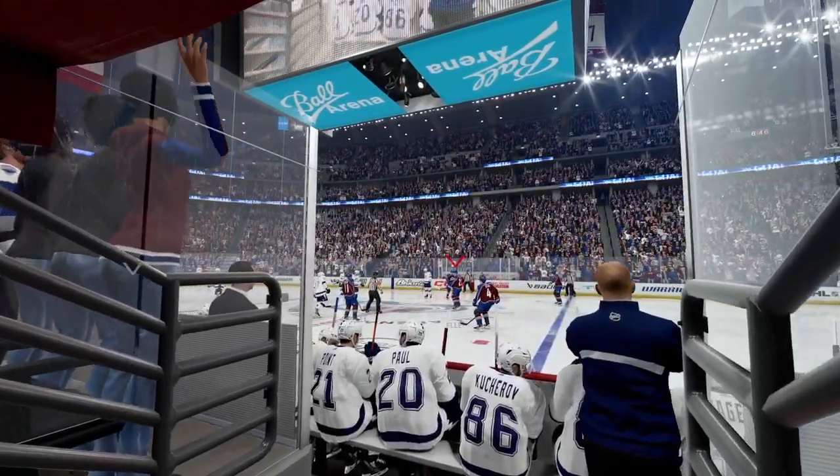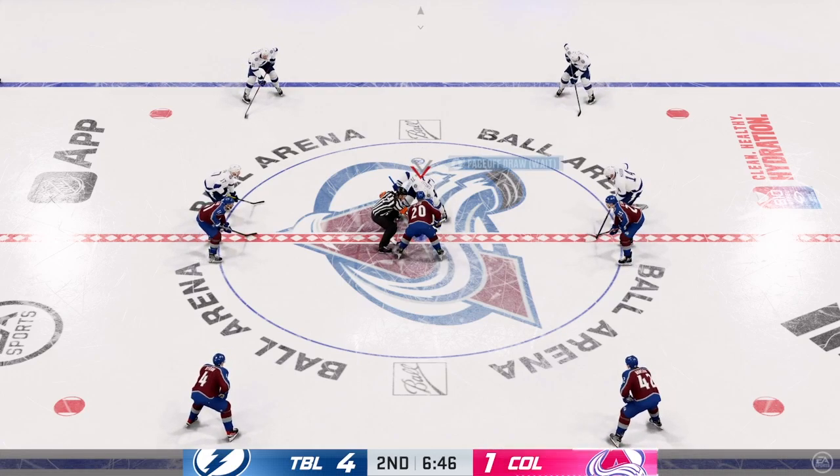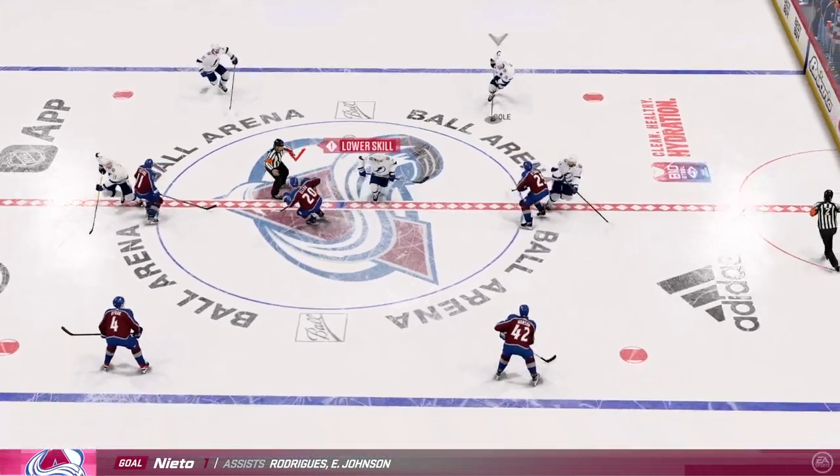The Avs still have a big mountain to climb here in the second. Yeah, but they show a little life — things have gone so poorly for them, but that goal has to give them a little energy.